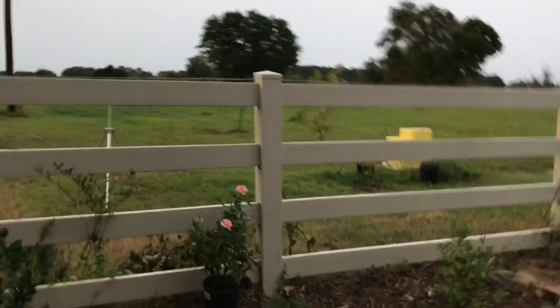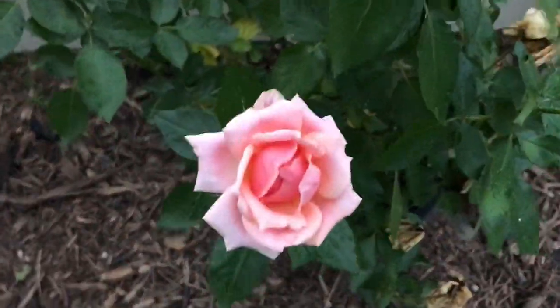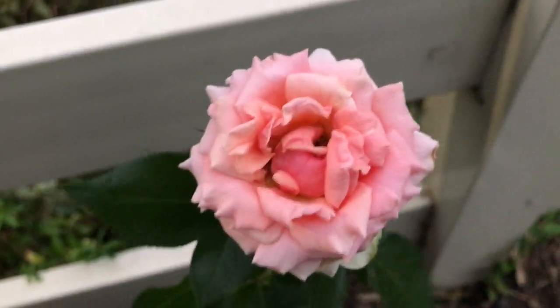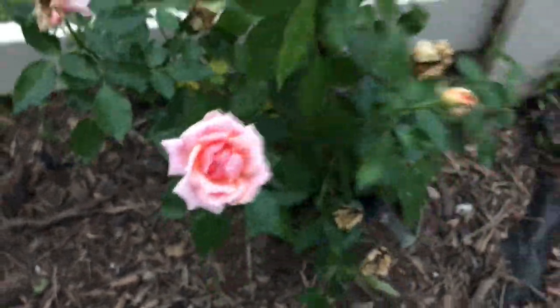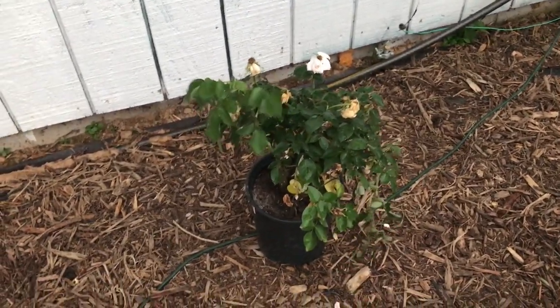I've been getting my rose bushes in, but there's a storm coming through right now. Let's get this beautiful peach rose in the ground — I've got to get shots of it before it gets ruined from this rain. I've got this one here too. It looks awful right now, but it's a white rose.